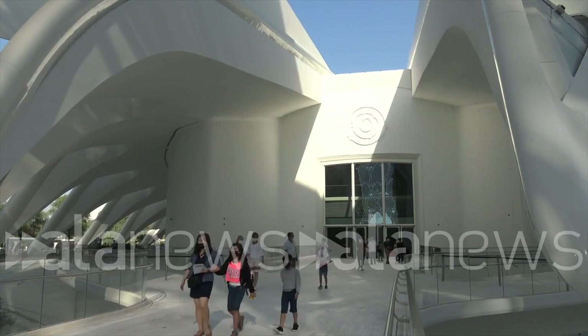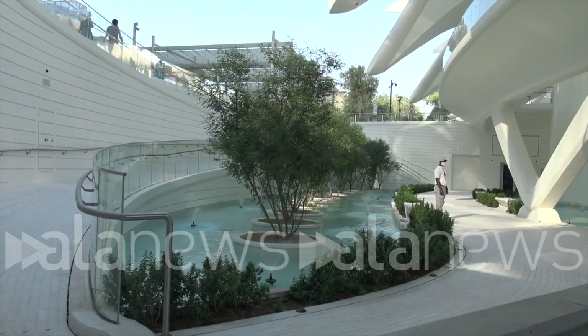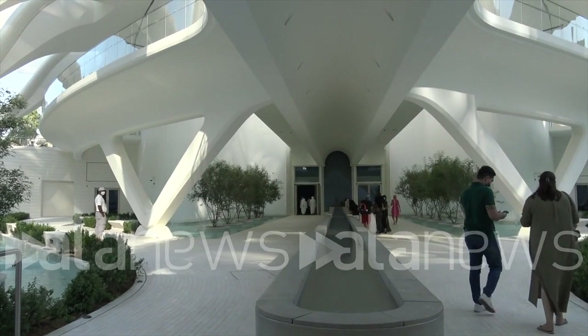The UAE pavilion is inspired by the falcon — it's like falcon wings. The falcon was chosen because it represents the country: courage, vision, speed, and pride. It's also a very sustainable pavilion where it generates solar power.